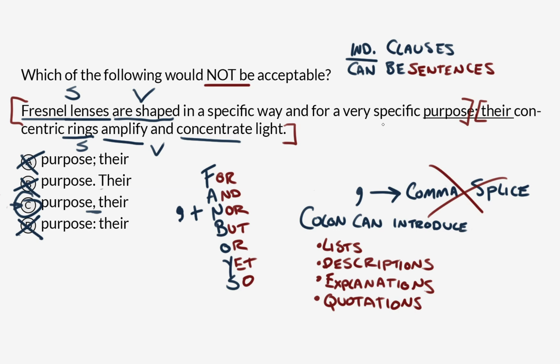When you're given a punctuation question like this one, the first thing to do is figure out the context of the sentence — how many independent clauses or dependent clauses are you working with? Because that can change the landscape and change the appropriate punctuation to use in that scenario.